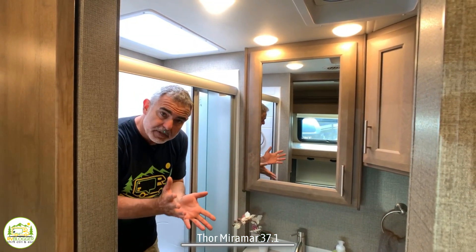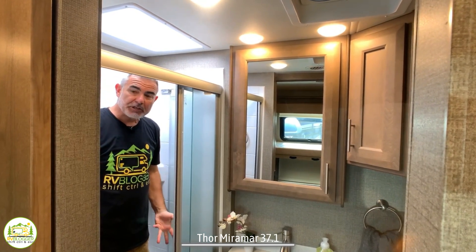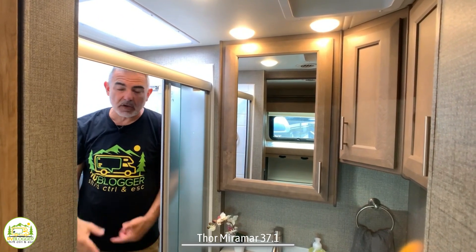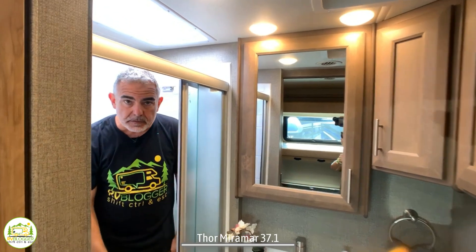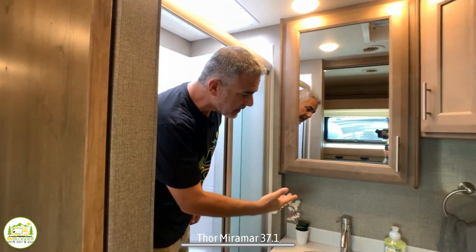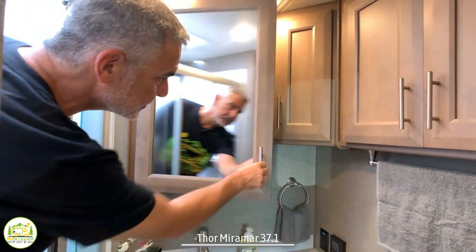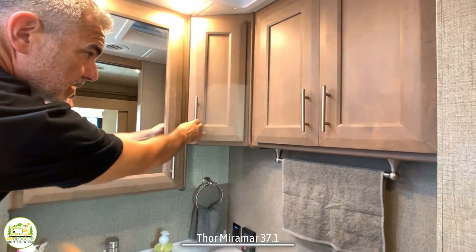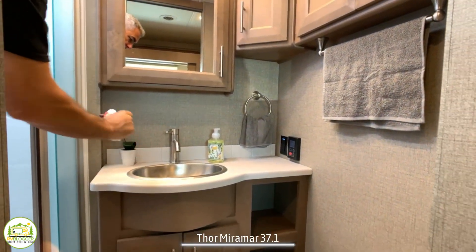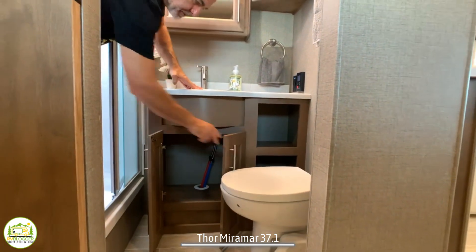Right across from the bunk beds is the first bathroom in this motorhome. I'm standing in the shower very comfortably — there's at least a foot over my head, and I'm 5'11", so someone seven feet tall could fit in here just fine. It's got corner shelves for soap and shampoo, a nice shower head, and glass doors. There's tons of storage in this bathroom starting with a mirrored medicine cabinet, a corner cabinet, and additional cabinets over the commode. Down lower, there's a beautiful vanity top with a really nice big sink, open storage, and additional storage underneath the vanity.